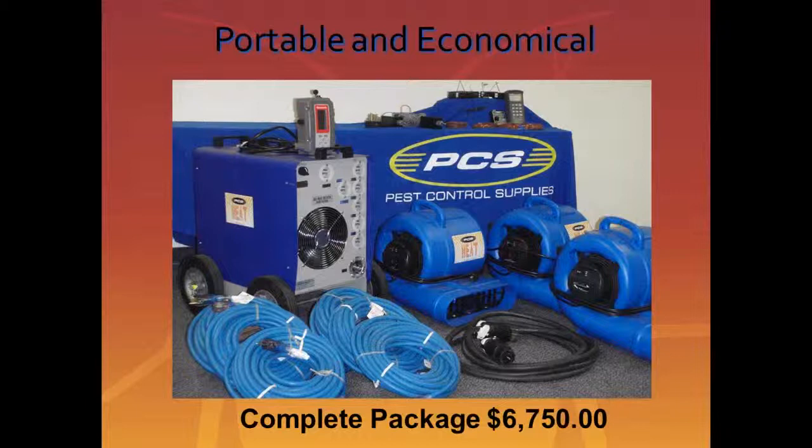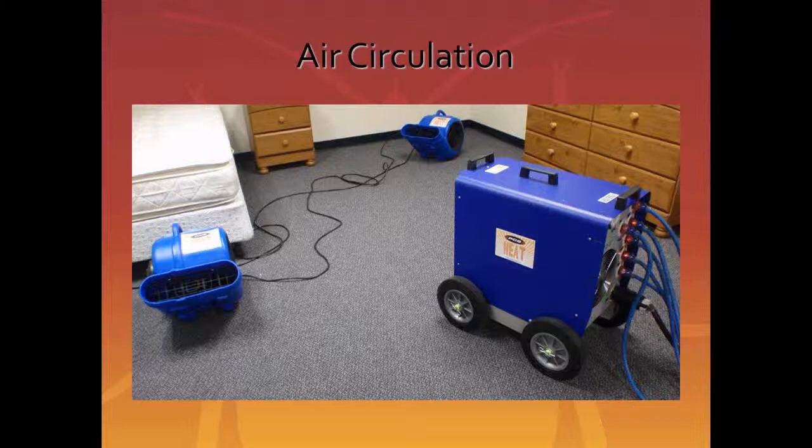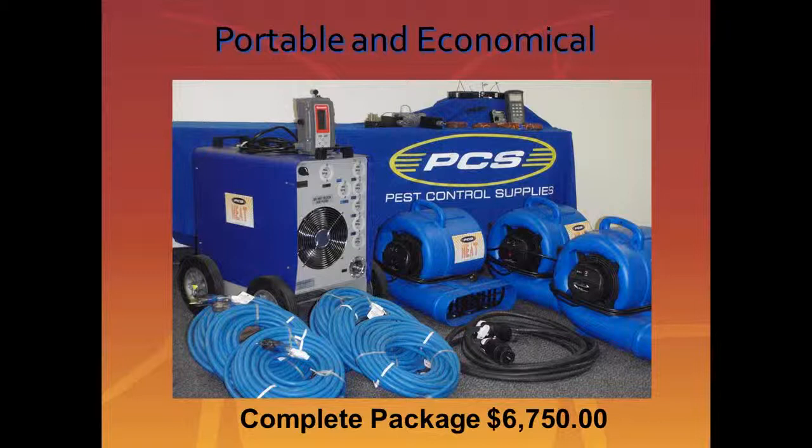In terms of square footage, if you can fully engage this unit to 63,000 BTUs, you can probably heat a 400 to 450-square-foot area. The more electricity you can apply, the quicker and more efficiently you'll heat the room. This makes it a very portable, economical, and compact system — everything you need to treat. We have one customer that puts this entire package in a Prius, which shows just how compatible and economical this system is.